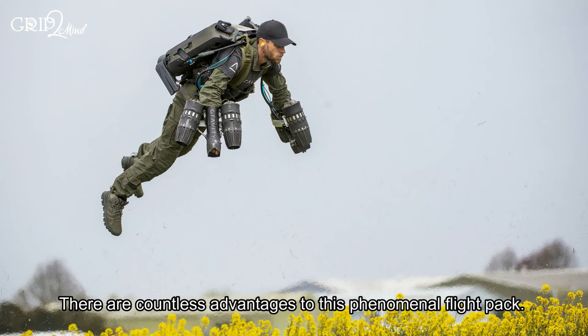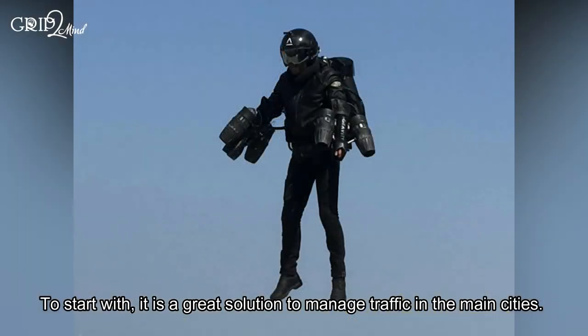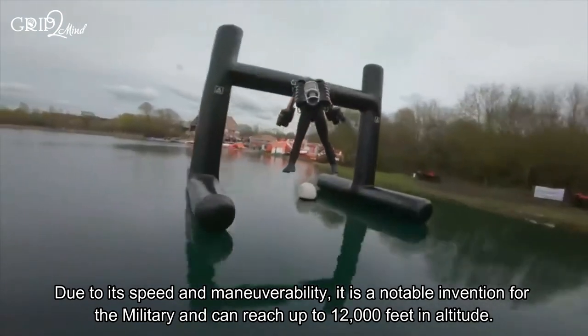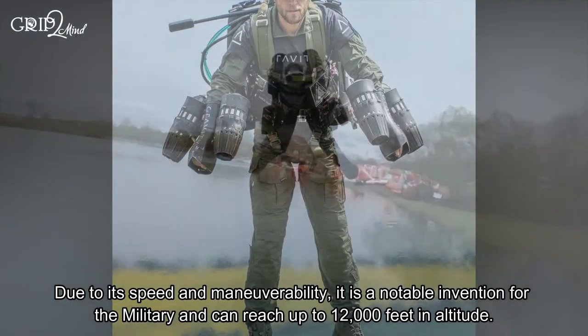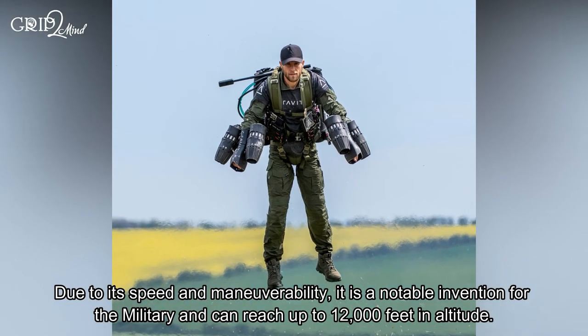There are countless advantages to this phenomenal flight pack. To start with, it is a great solution to manage traffic in the main cities due to its speed and manual mobility. It is also a notable invention for the military and can reach up to 12,000 feet in altitude.